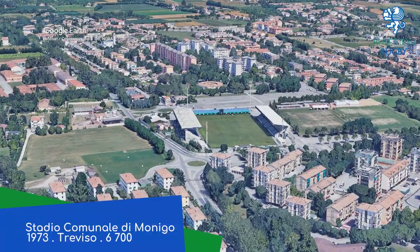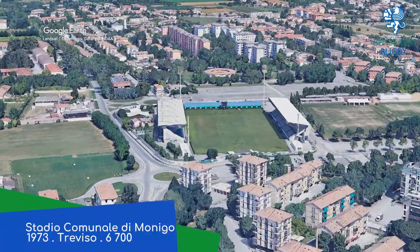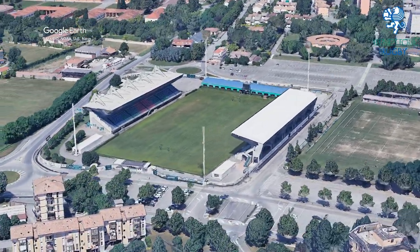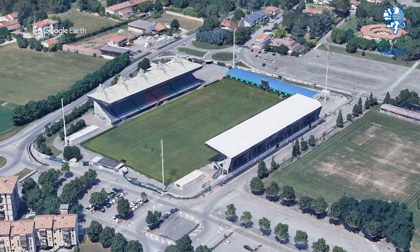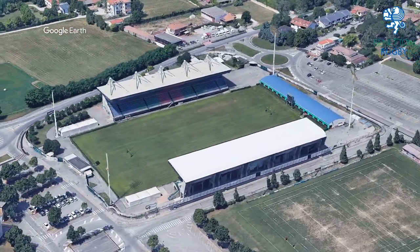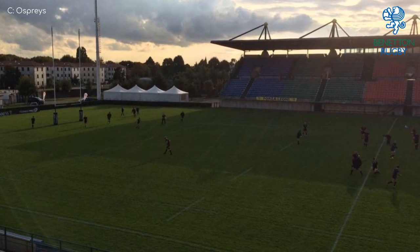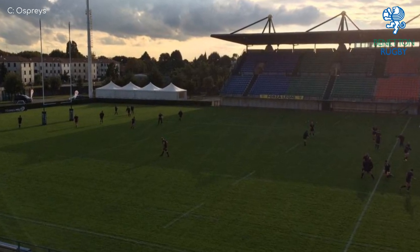We start off in Italy at Stadio Cominale di Monigo. It is probably the most basic stadium in the league, but that doesn't mean it's bad. It just consists of two very similar stands, and not all that much else. But after a renovation a few years back, it is at least in good condition.